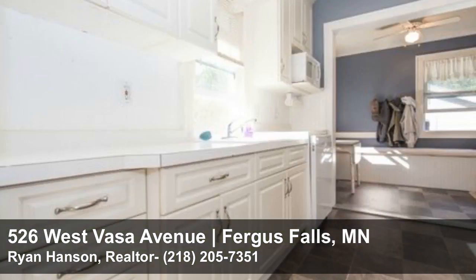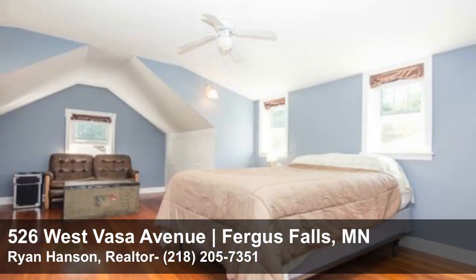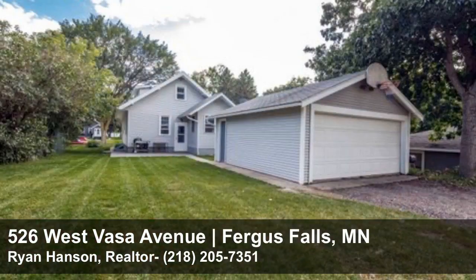Create beautiful memories in this desirable four-bedroom, three-bath home on a landscaped lot in Fergus Falls. This home features hardwood floors, central air conditioning, a bedroom and bath on every level, front porch, back patio, two-stall garage, vinyl siding, and updated vinyl windows.